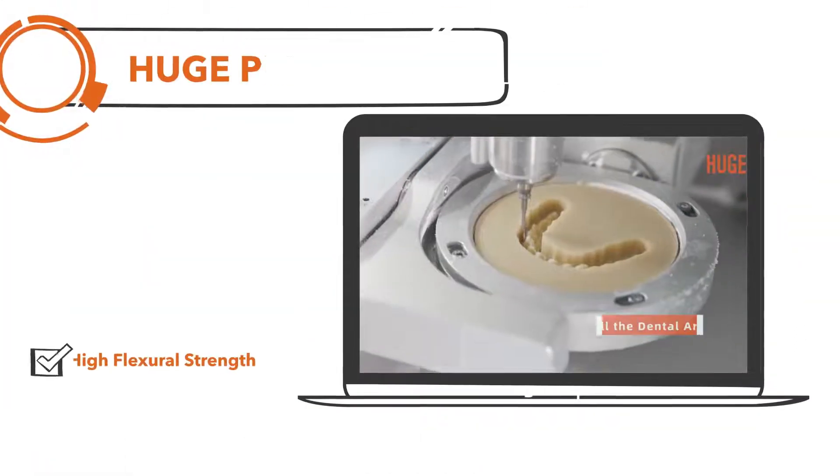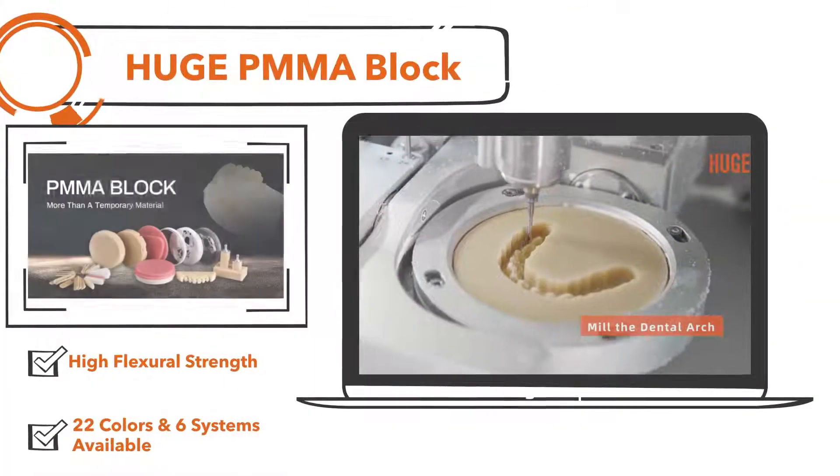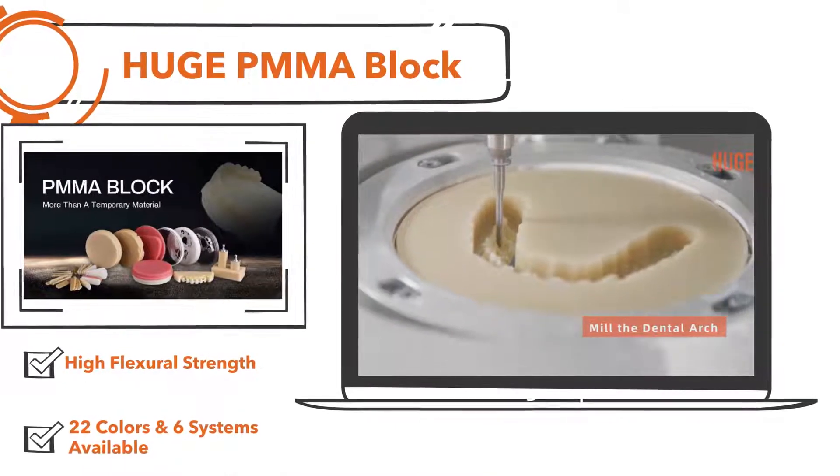After the computer-aided design, use Huge PMMA to make the aesthetic dental bridge temporary restoration.